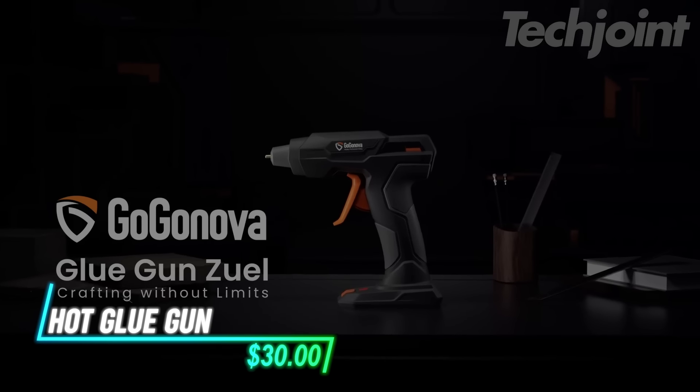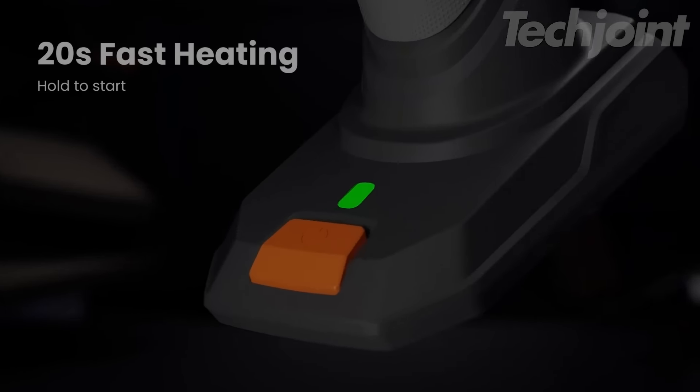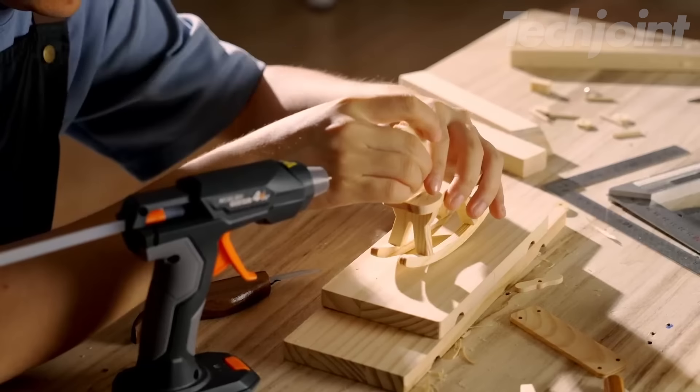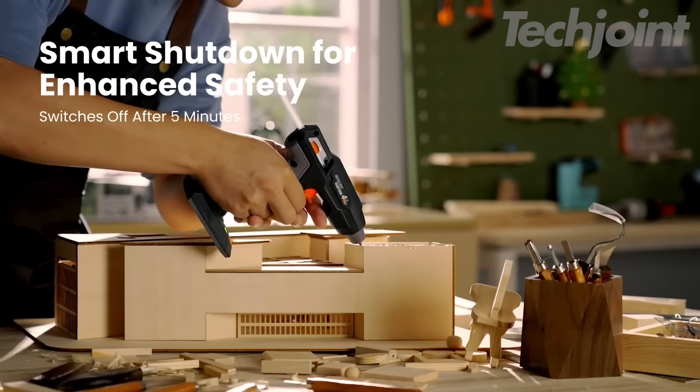This cordless glue gun heats up in just 20 seconds, allowing for quick crafting anywhere you need. With an anti-drip design, it helps keep your workspace clean while applying glue smoothly and precisely. Its safety is enhanced with an automatic power-off feature that activates after 5 minutes of inactivity.